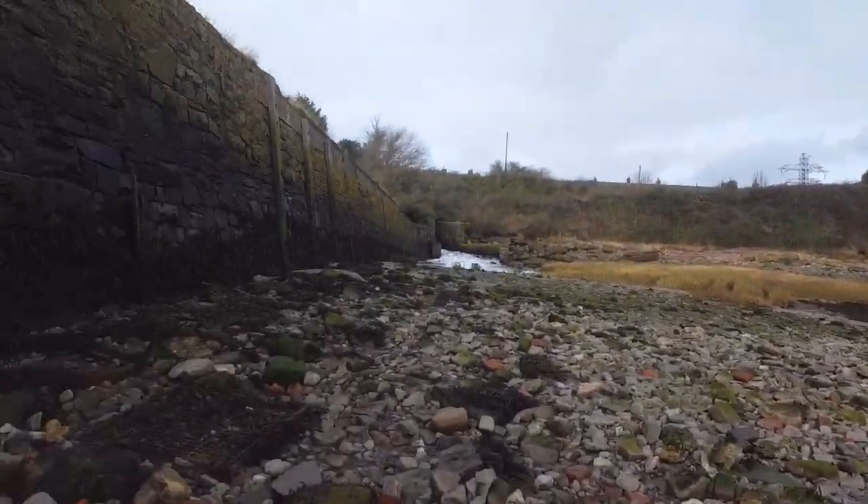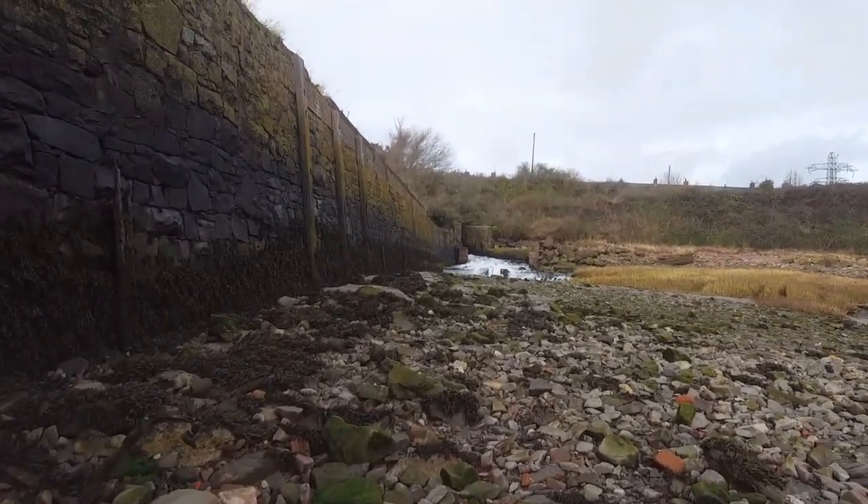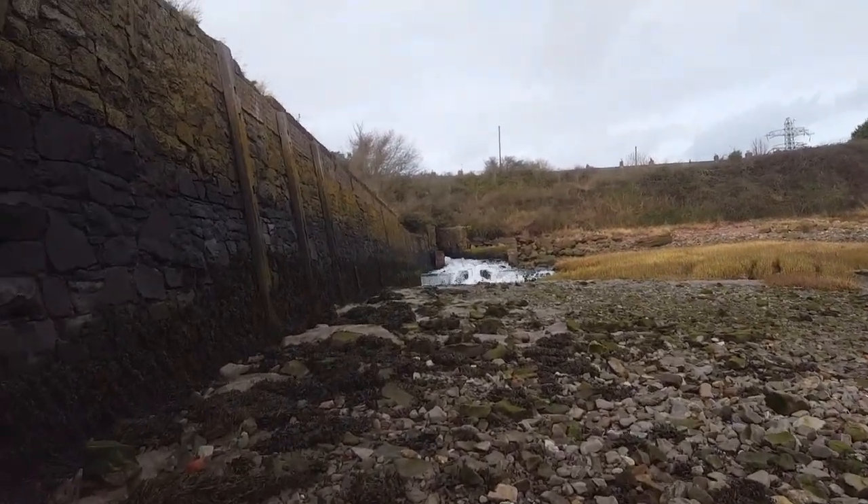All this water running out of here — that's coming from the Severn Tunnel, the railway tunnel, which was built back in 1890 odd. Which goes from South Wales to England.